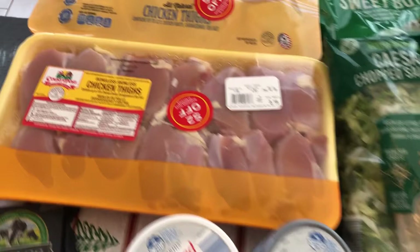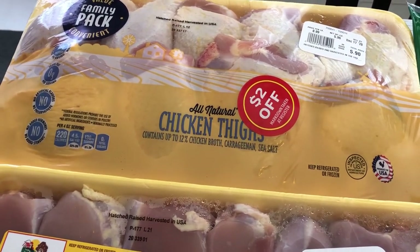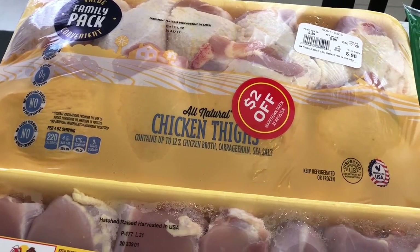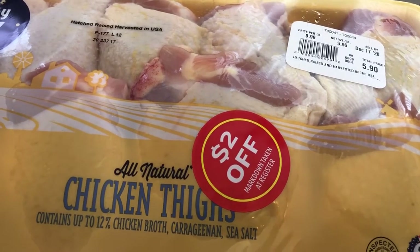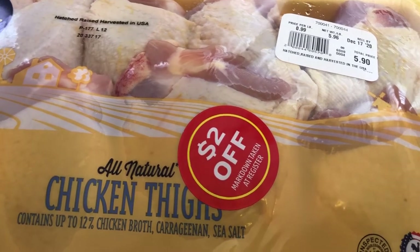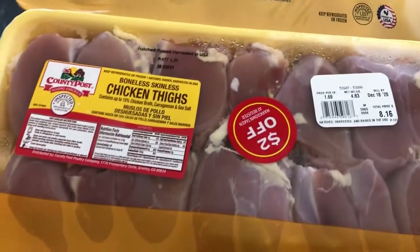The first couple of things I picked up were some chicken thighs. I didn't really need any meat but it's really hard for me to pass up chicken when it's on sale, especially since it's something we eat all the time. This package of chicken thighs was 99 cents a pound and a total of 5.96 pounds. It was $5.90 and then I had $2 off, so I got all of that chicken for $3.90.